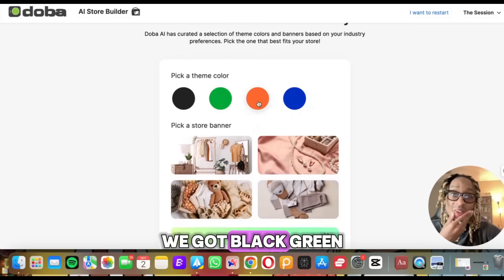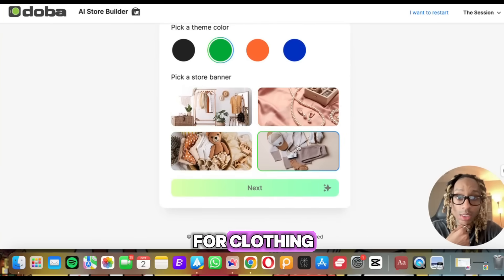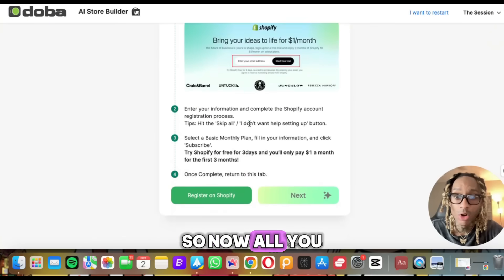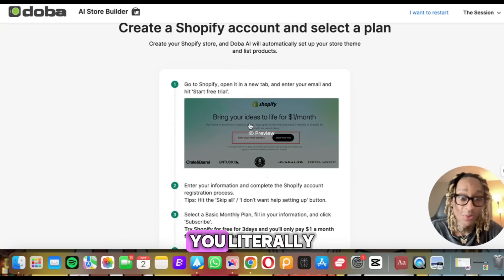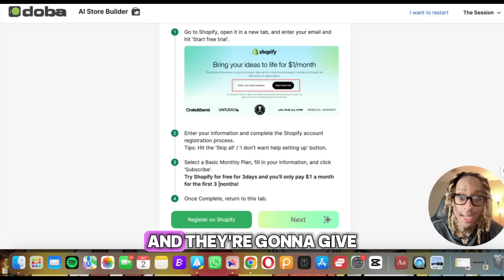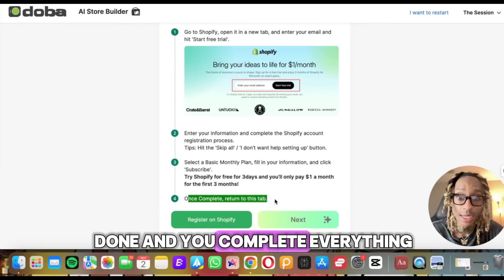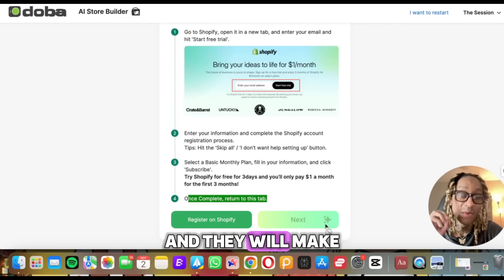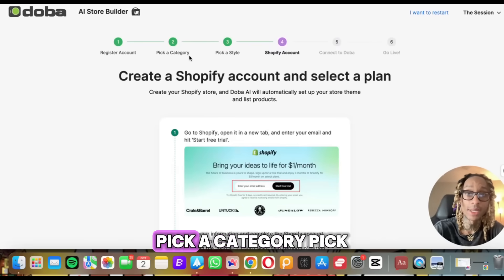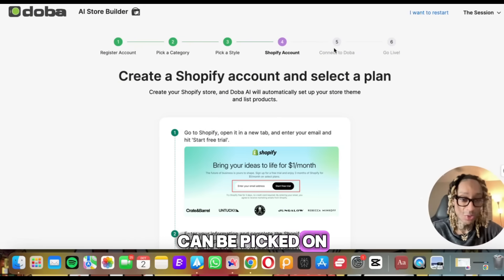What's the theme color? We got black, green, red. Let's do green — we got to keep it eco-friendly. Pick a store banner for clothing. So we got green, we got our banner, we click next. Your store will be set up in seconds. You can register for Shopify — they're going to give you three days free and it's only a dollar for a month after that. Then you return to that tab, press next, and they will make you a whole Shopify store. Register, pick a category, pick a style, connect your Shopify account, and then that connects to Doba and all your products can be picked for you.